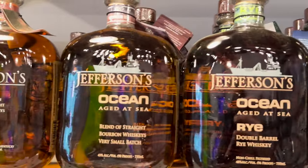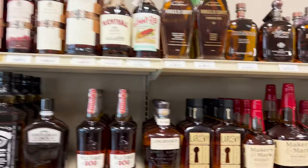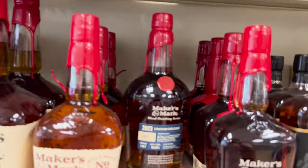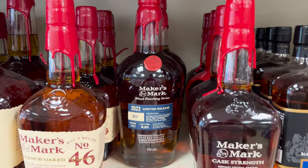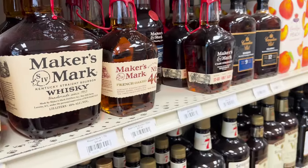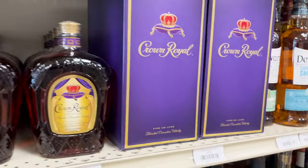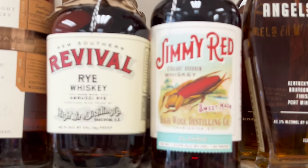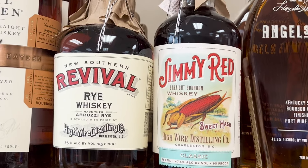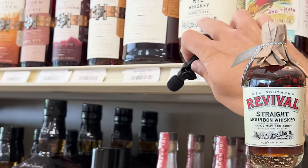We're back here at Sweetgrass Spirits and I found something just sitting on the shelf. Check this out — how cool is this? They only have three of them and for that price I had to pick one up. I really enjoyed coming here last time, speaking with Dan — he was very knowledgeable and very nice. It looks like they updated their labeling on this one a little bit.